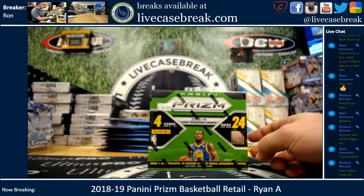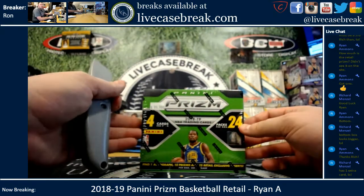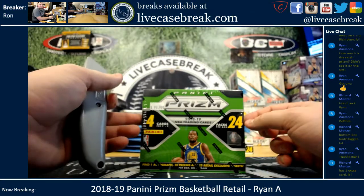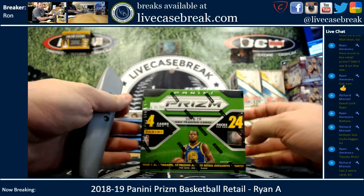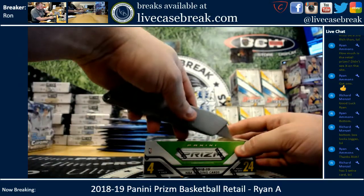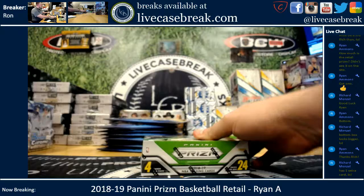How's it going everybody? It's Ron from livecasebreak.com. We are doing a box break of Panini Prism — this is retail basketball. One auto, 12 retail exclusive inserts, and 12 prisms for Ryan in the YouTube stream.